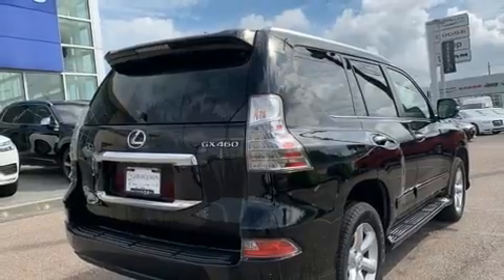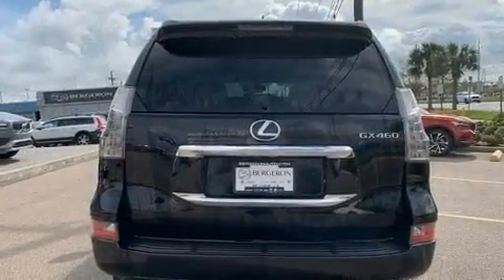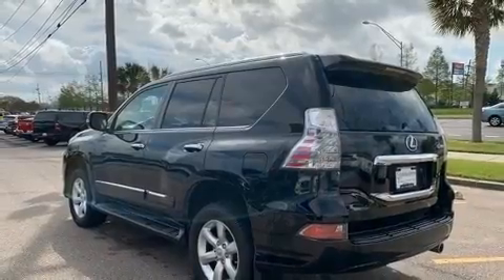All of the premium features expected of a Lexus are offered, including front and rear reading lights, a power seat, an outside temperature display, fully automatic headlights, illuminated running boards, and much more.